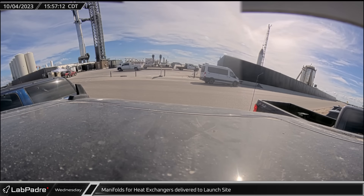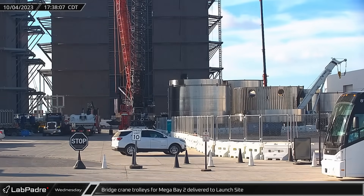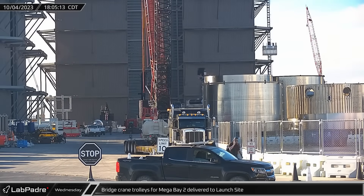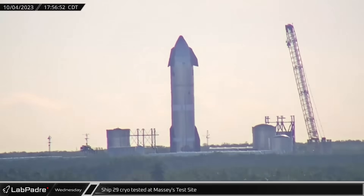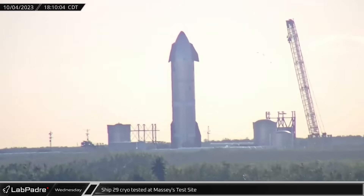A new set of manifolds for the propellant farm's heat exchangers were delivered to the launch site on Wednesday, possibly for the liquid oxygen side of the system. Back at the build site, the bridge crane trolleys, which will be resting on the bridge's girders that span the open links of Mega Bay 2, were delivered. Starship 29 went through another round of cryo testing at Massey's test site with a partial fill of both of the vehicle's main propellant tanks.